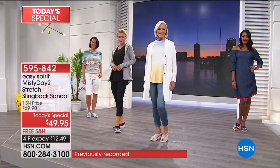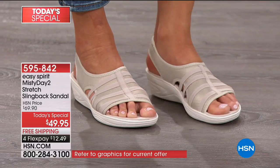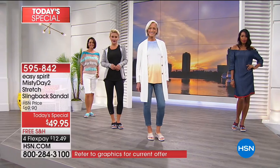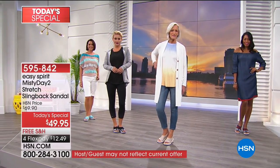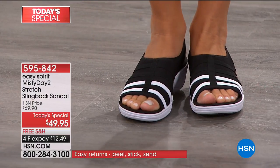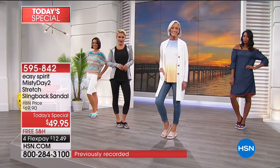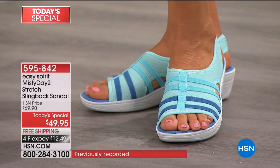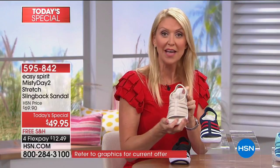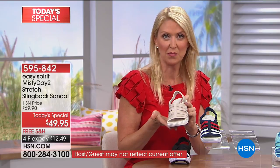You don't just want a flip-flop — you want something more dressy but not too heavy. You want your toes to breathe, something lightweight you can wear with a dress, leggings, capris, or shorts. That's what Easy Spirit delivers. It's also great for travel — versatile enough that you don't need to pack ten different pairs of shoes.